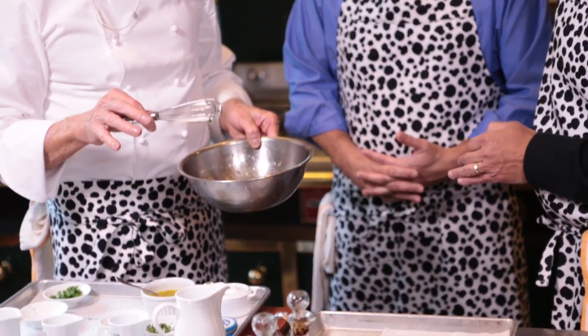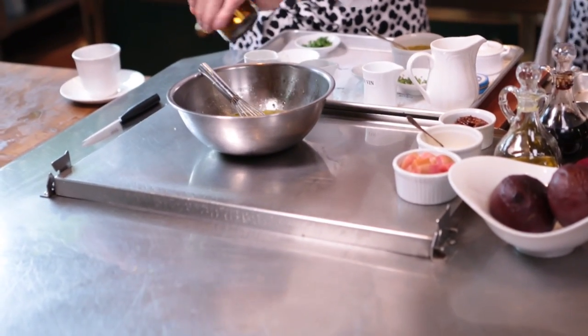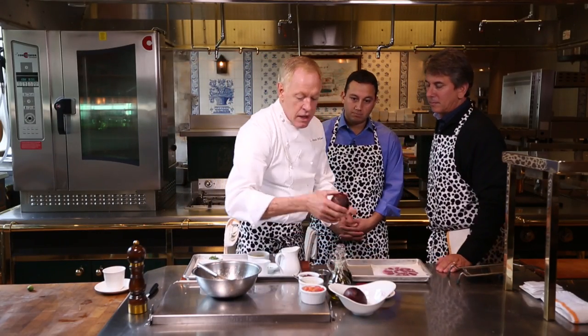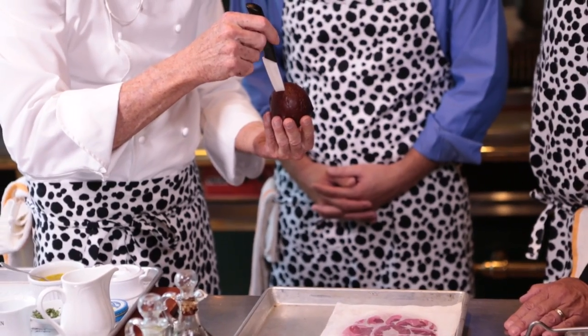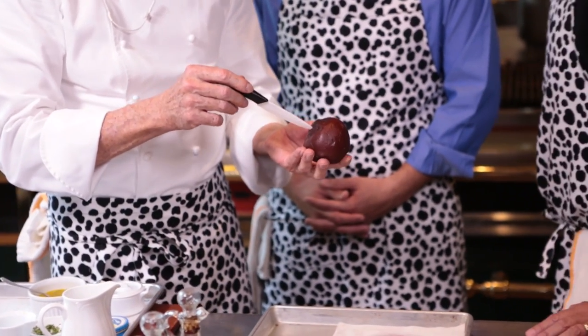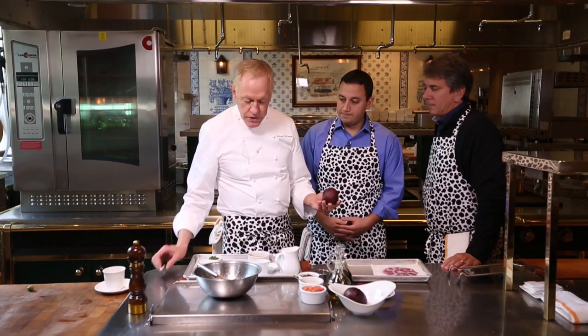You can put the vinaigrette in the fridge, but orange juice is a little bit volatile, so maybe overnight would be the maximum time you'd want to keep it. A little fresh pepper, always. And then your beets come out of the oven, and you can tell they're done by inserting a little paring knife to be sure it doesn't give you any resistance in the center - soft all the way through, but not mushy, of course.